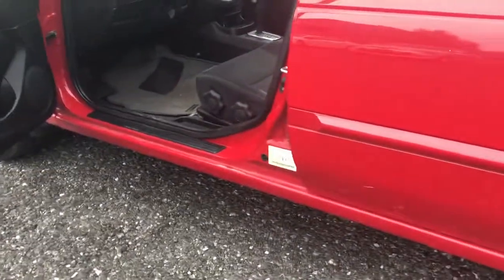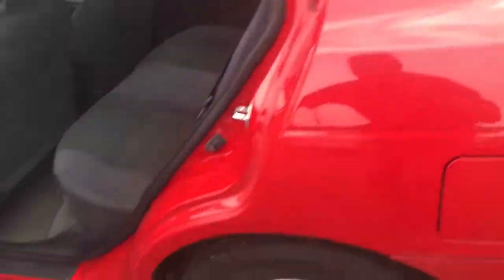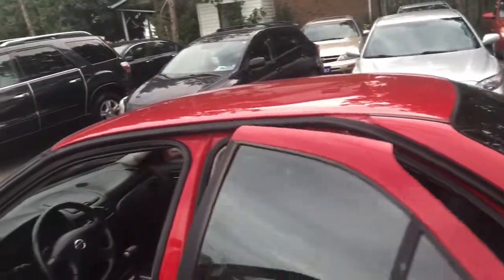If you look under the doors, it looks like it's probably been rust proofed as well, but even from the factory. Looking under these doors, it's super clean. Again, this car is an automatic.